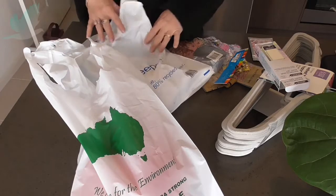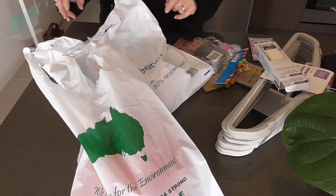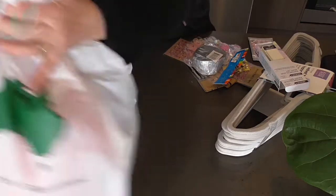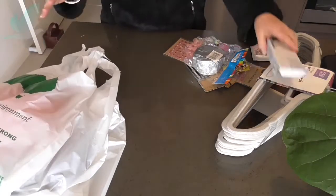I just thought I want to unpack everything and put it all away. I'm sick of everything being in the bags, so let's start with the Aldi.